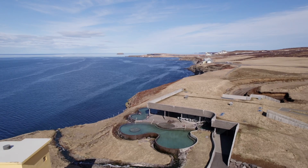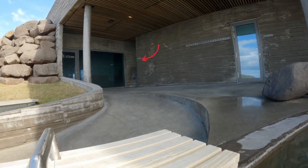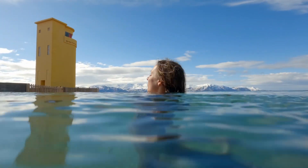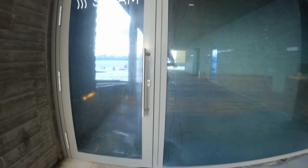Speaking of refreshing, one thing I truly hope they will add in the future — even though there is an outside shower, there is no cold plunge like you can find in all Icelandic pools, and so it can get a little too warm sometimes. They also have a nice steam sauna, and I think the cold plunge is the last missing piece. So Geosi team, if you are watching, please add a cold plunge.